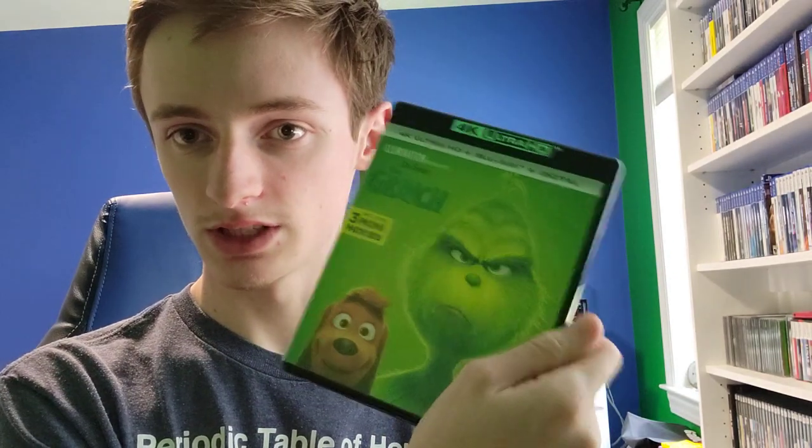Found a 4K Blu-ray. It's not really my kind of film, but The Grinch on 4K. I'll probably trade this in at Bull Moose — hold on to it for a while.